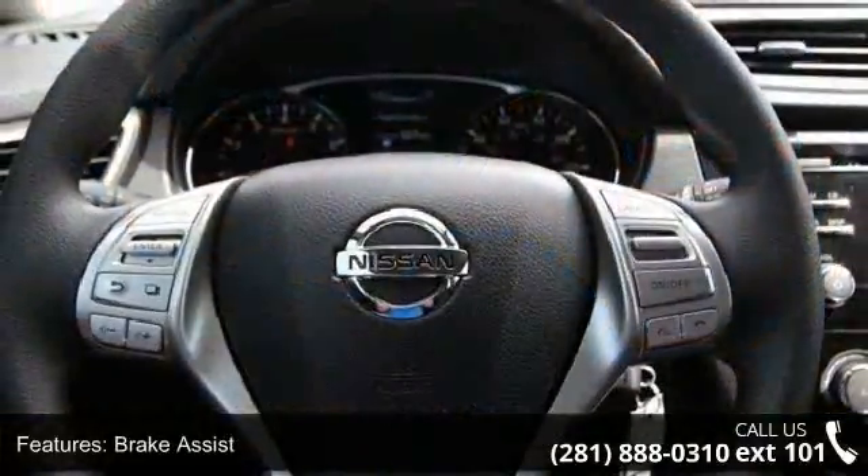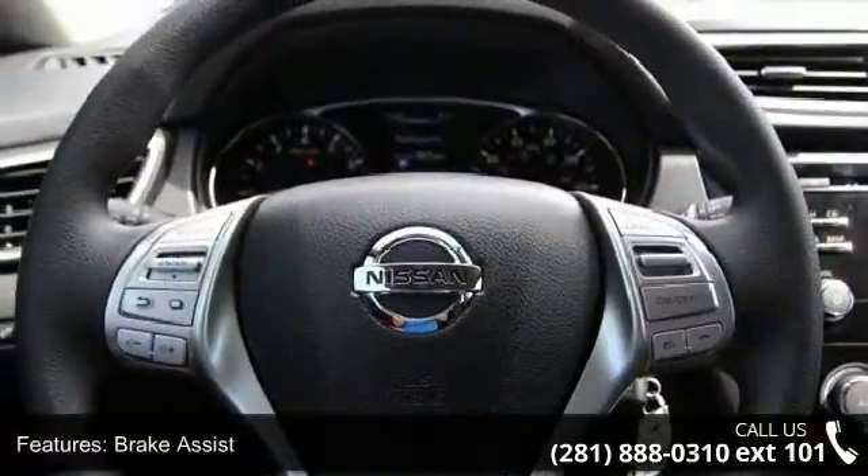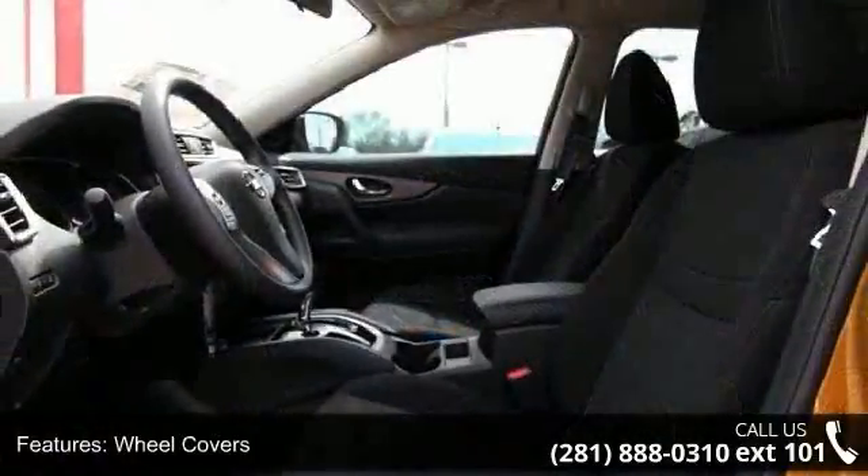And adjustable steering wheel. Low mileage is an important factor in your purchase and this vehicle delivers a low odometer reading.